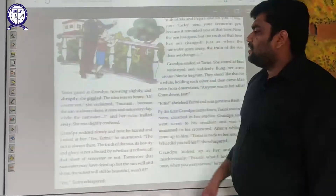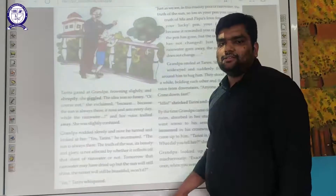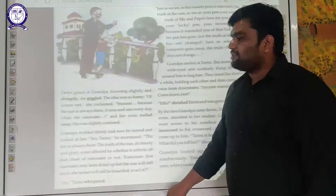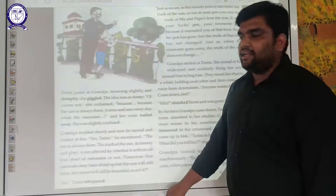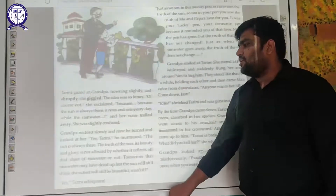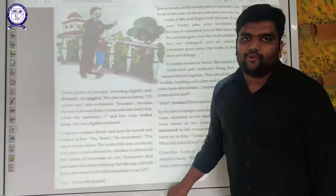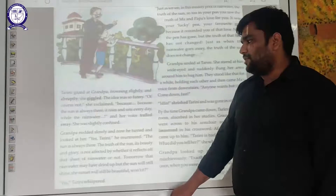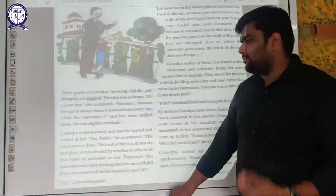Tarini gazed at Grandpa, frowning slightly, and abruptly she giggled. She started laughing slowly — the idea seemed funny. 'Of course not!' she exclaimed. 'The sun is always there — it rises and sets every day. While the rainwater...' And her voice trailed away. She was slightly confused. She was going to answer but suddenly stopped, as if she sensed it meant something more.